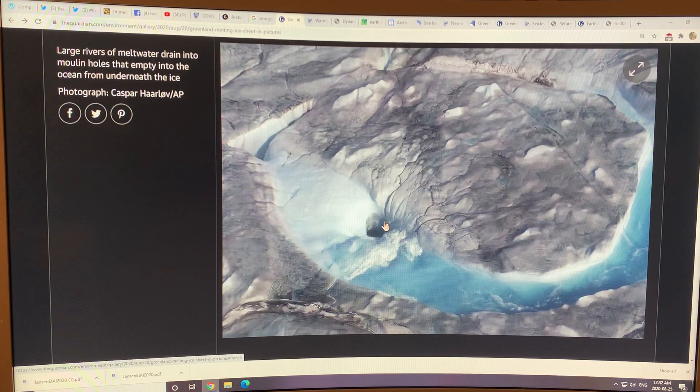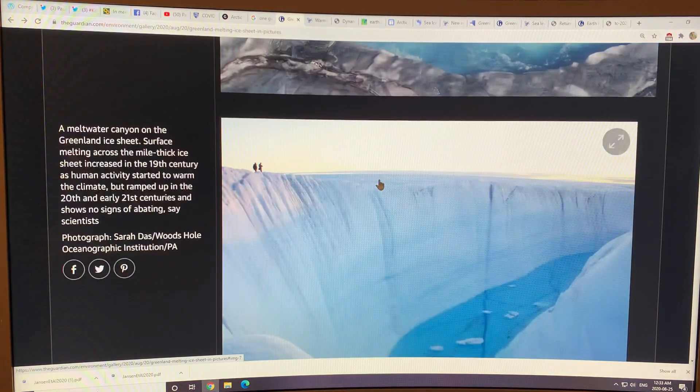Years ago, I landed on a glacier in Alaska by helicopter and walked around with my wife, three kids, and the pilot. There were a lot of these crevices, and it's perilous if you're standing near the edge. If you slip and go down there, it's game over — you'll probably disappear from the face of the earth forever.